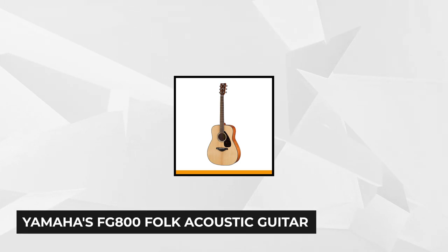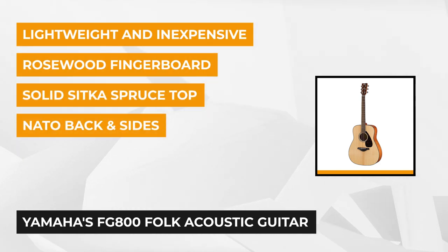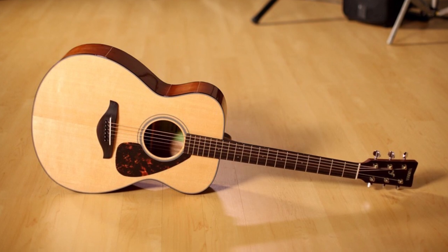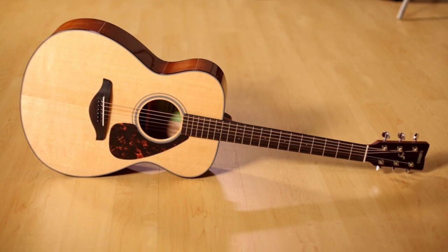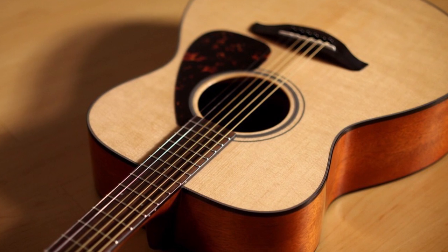At number two is the Yamaha FG800 Folk Acoustic Guitar. It features a solid spruce top with a newly developed scalloped bracing. It's nice, lightweight, and absolutely inexpensive — you'll get the best value for your money. The Yamaha FG800 features one of the most popular tonewoods, solid Sitka spruce for its top. It gives it a beautiful, mellow tone with a slower response and keeps the guitar lightweight without sacrificing sound — ideal for any beginner learning the instrument.